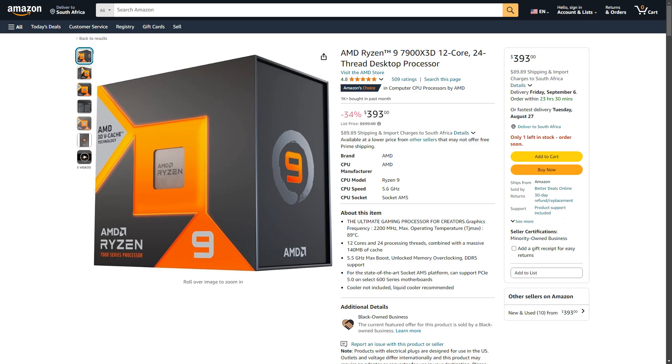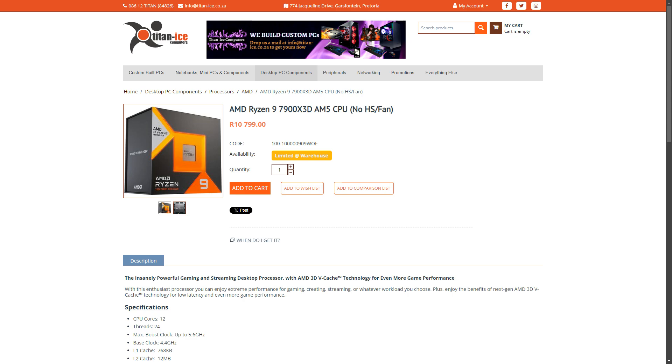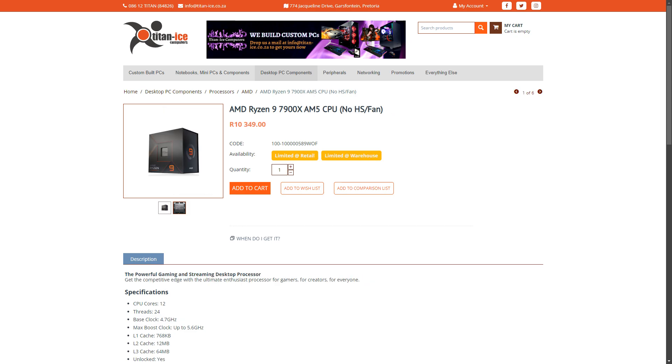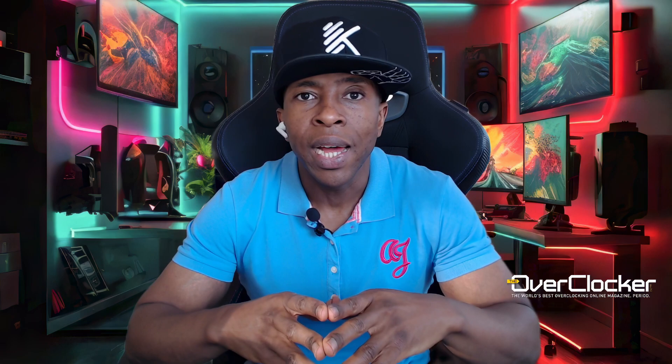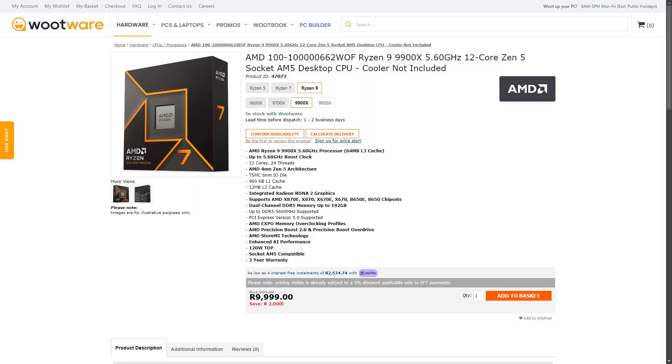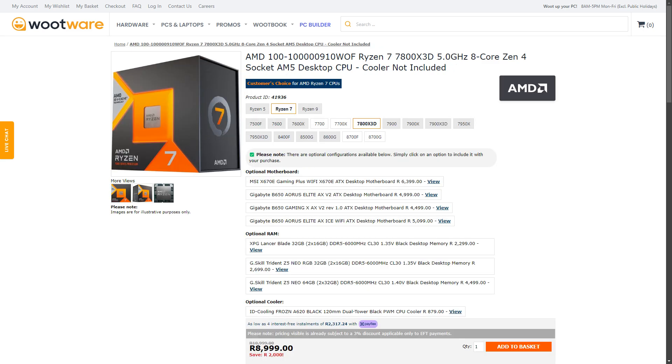I do suspect that most users are waiting for the X3D 9000 series to launch, and the ones that are not are wanting the 7000 series to be heavily discounted before they consider buying anything. This is happening in the US and in some other areas, but it's not happening right now in South Africa. As a result, the pricing bracket where the 7000 series CPUs find themselves versus the 9000 is not doing anyone any favors — the 9900X is so dangerously close in price to the 7800X3D that it's kind of a hard sell for most people.